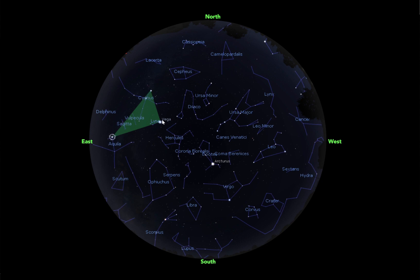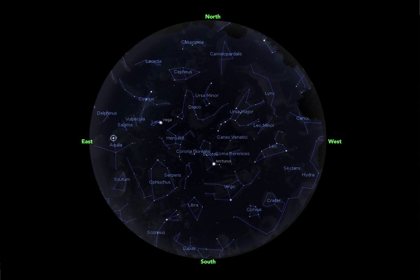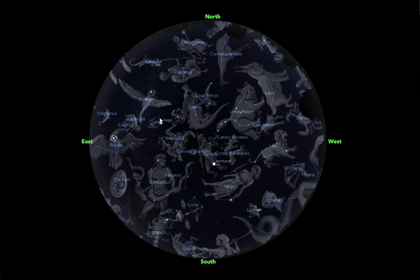You'll notice that each of these stars is in a different constellation but part of the same asterism. Vega is in Lyra, Deneb is in Cygnus, and Altair is in Aquila. These are three bright stars you should be able to spot, and from each of these we have a different constellation. Cygnus is a swan, Lyra is a harp, and Aquila is a vulture.